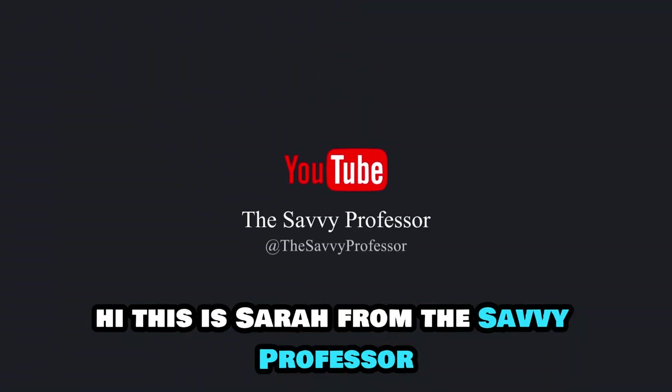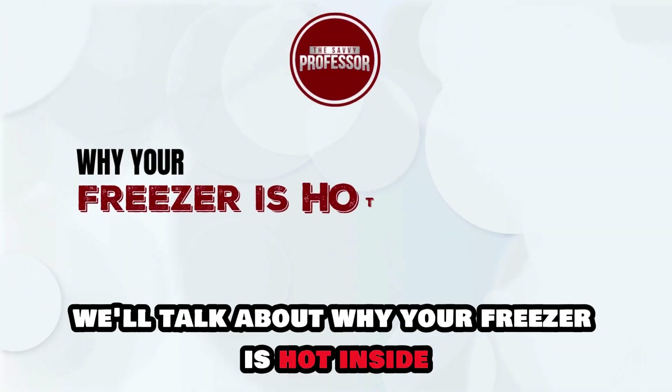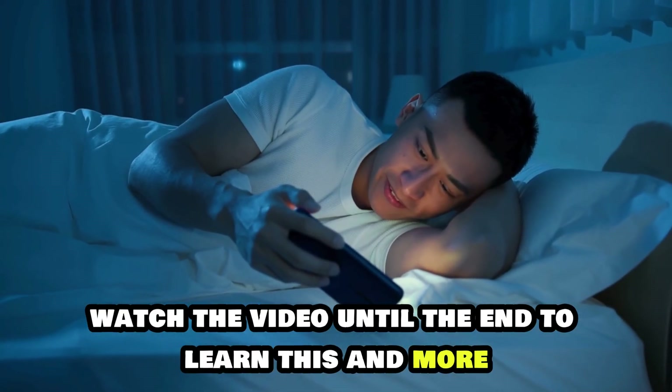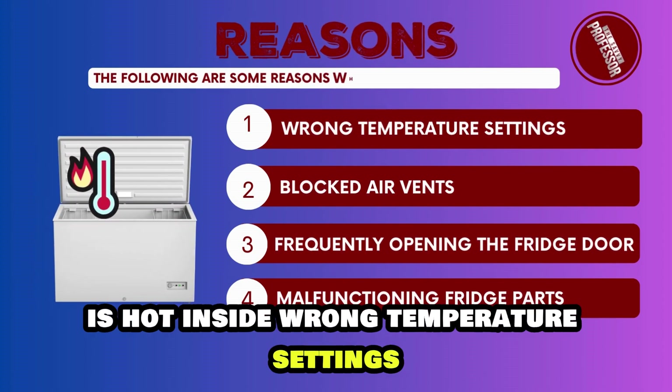Hi, this is Sarah from The Savvy Professor, and in today's video we'll talk about why your freezer is hot inside and how to fix it. Watch the video until the end to learn this and more. The following are some reasons why your freezer is hot inside.